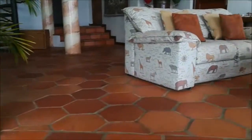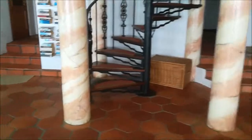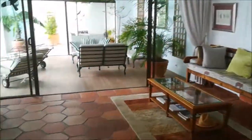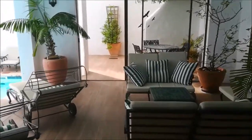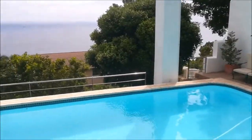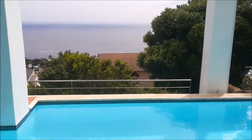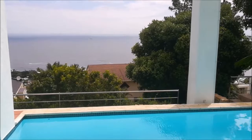Out into a little social area where the pool is, and this is the view from the pool looking right over Camps Bay Beach. Behind us is Table Mountain — it's absolutely fantastic.